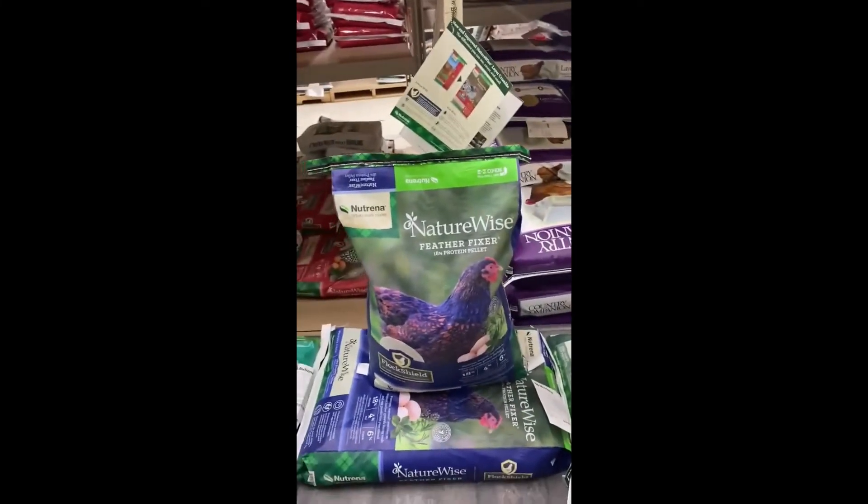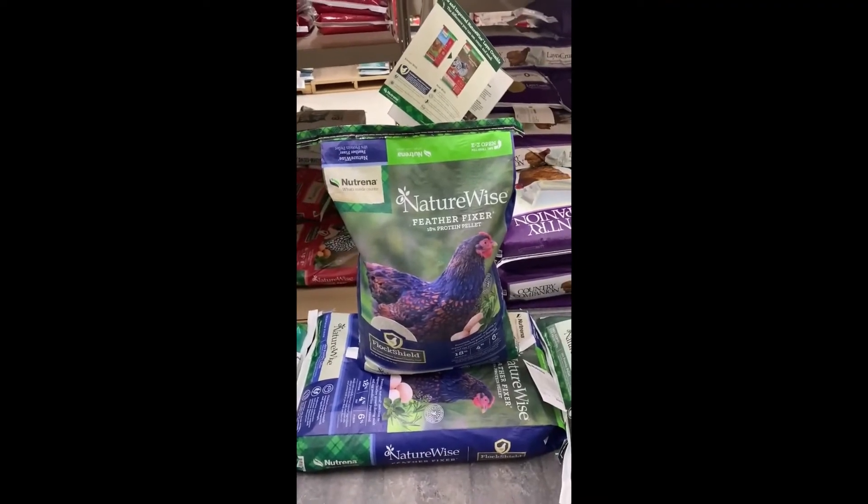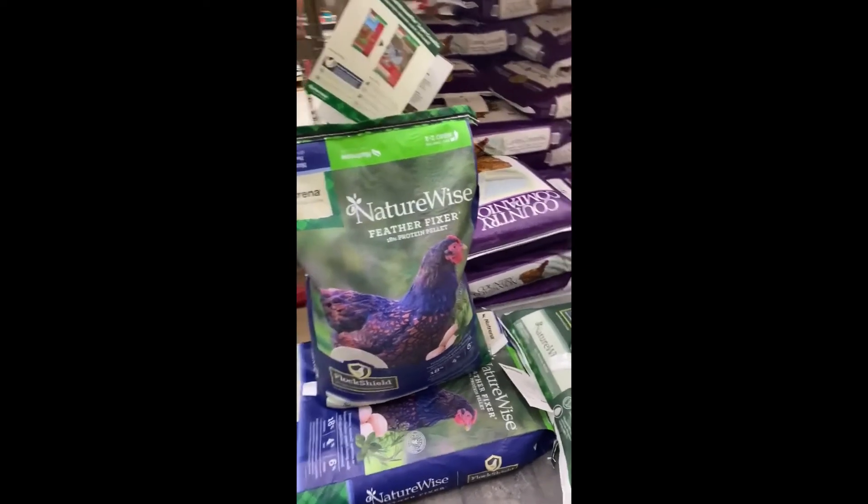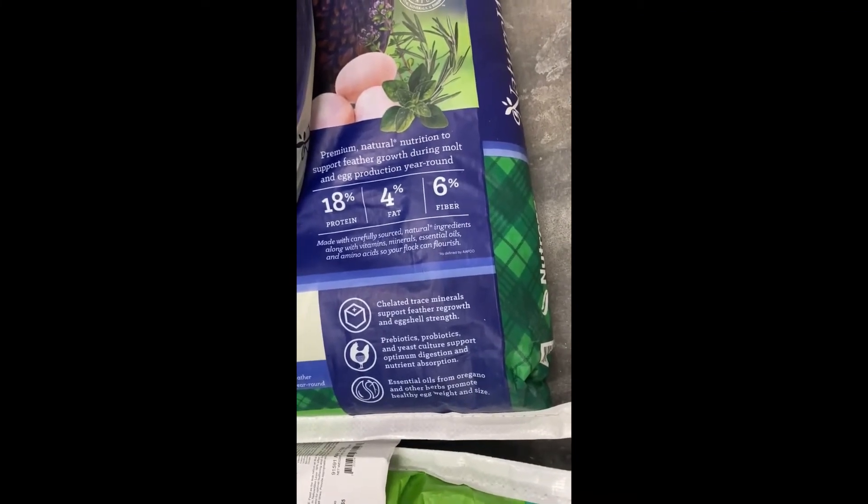If your birds are going through molt or you just want them to look and lay their best, Feather Fixer is the perfect choice. Feather Fixer is crafted with the right balance of protein, amino acids, chelated minerals, and fat to support feather growth and maximize egg production.